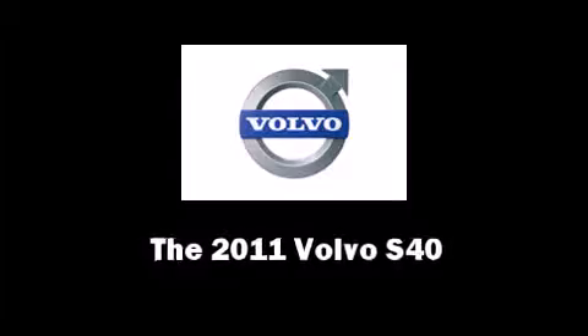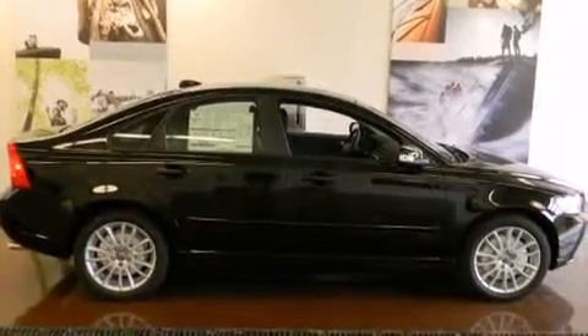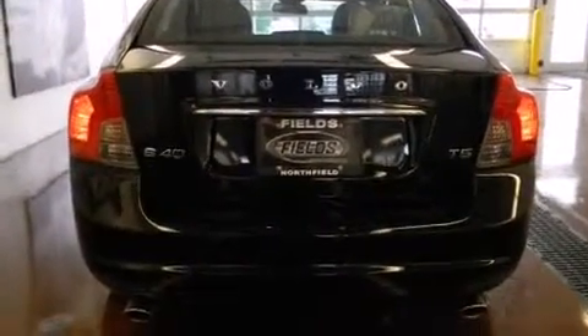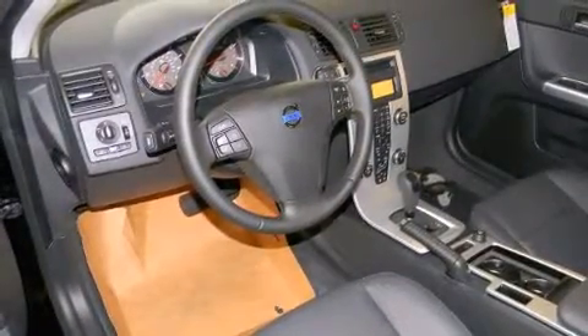The 2011 Volvo S40. This 4-door, 5-passenger sedan is ready to drive off the showroom floor. Under the hood, you'll find a 5-cylinder engine with more than 220 horsepower, providing a smooth and predictable driving experience.